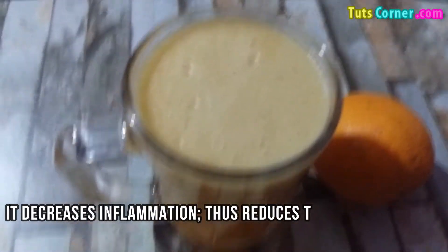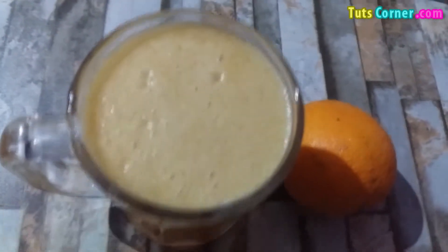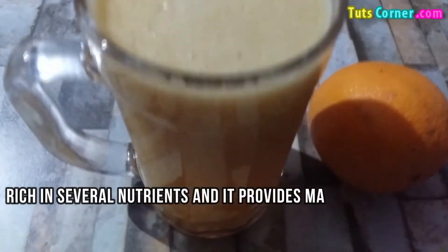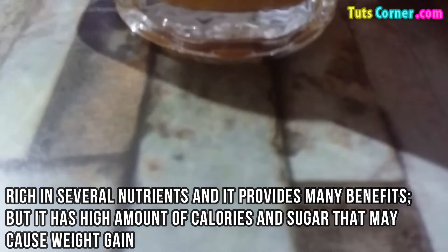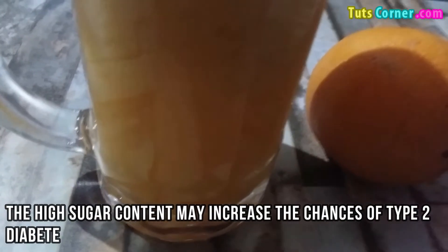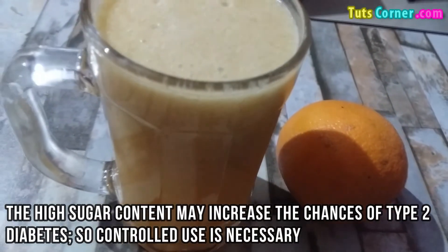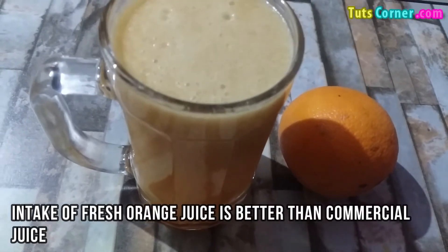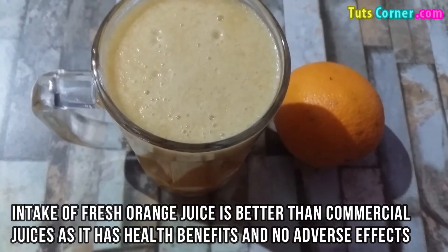It decreases inflammation, thus reduces the risk of various chronic diseases. Orange juice is rich in several nutrients and provides many benefits, but it has high amounts of calories and sugar that may cause weight gain. The high sugar content may increase the chances of type 2 diabetes, so controlled use is necessary. Intake of fresh orange juice is better than commercial juices as it has health benefits and lower adverse effects.